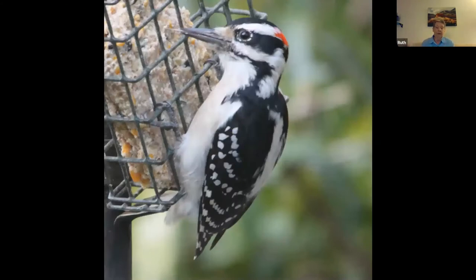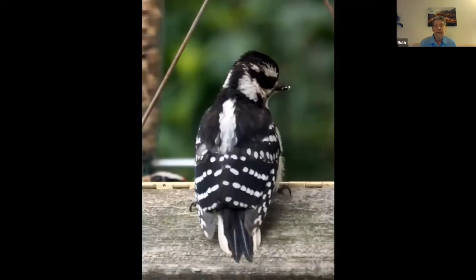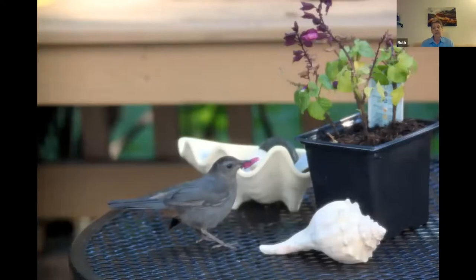Woodpeckers that come to my yard — I have suet for the woodpeckers. This is a hairy woodpecker and young hairy woodpeckers born in the woods. If you don't have a peanut feeder, get one, because many species of birds really enjoy peanuts. There's a downy woodpecker — you can tell the downy from the hairy: the downy has no black spots on its white outer tail feathers, plus the bill is smaller. And the red-bellied woodpecker — beautiful, beautiful bird. Now let's get on to our plants.